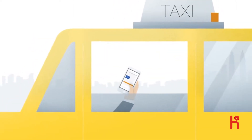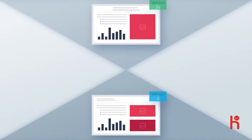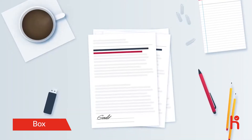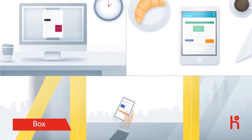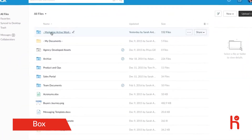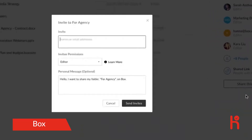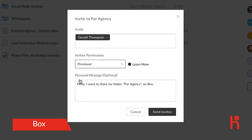Anywhere, anytime, on any device — that's the way we work. And when teams are trying to work together on a presentation or get contracts reviewed and signed remotely, they need tools that work with them, not against them. That's what Box is all about: secure, effortless collaboration from any device. Box centralizes content online in easy-to-organize workspaces and empowers users to control their own content, so they can securely share large files or folders in seconds, even with people outside their company.